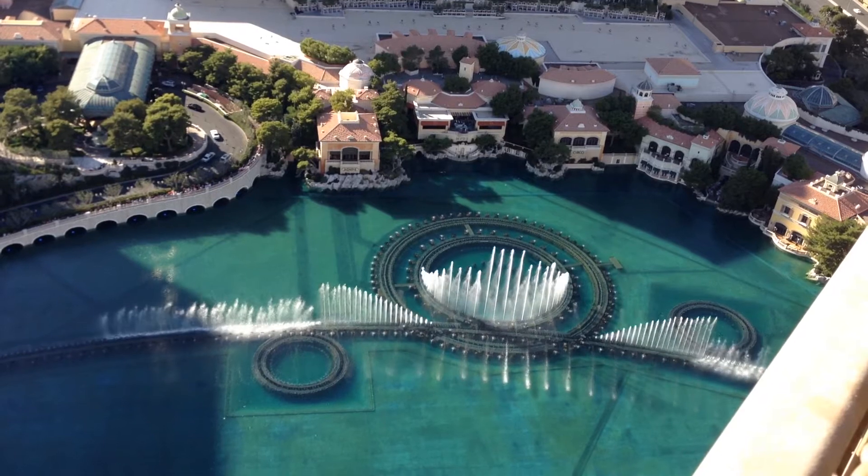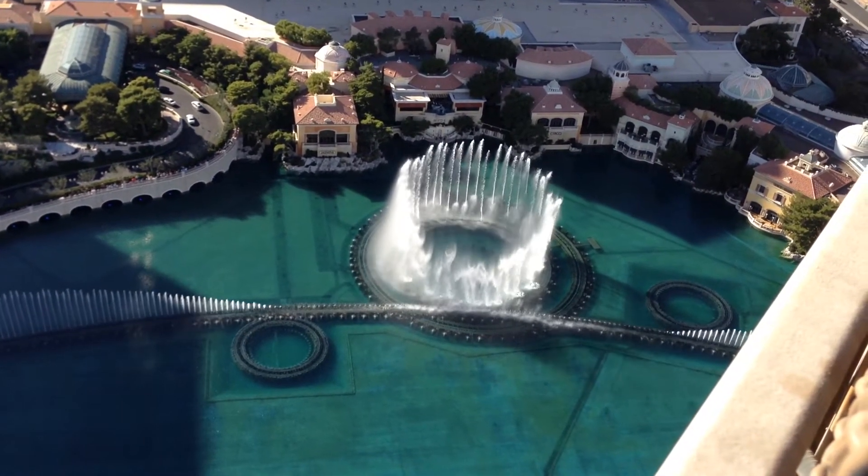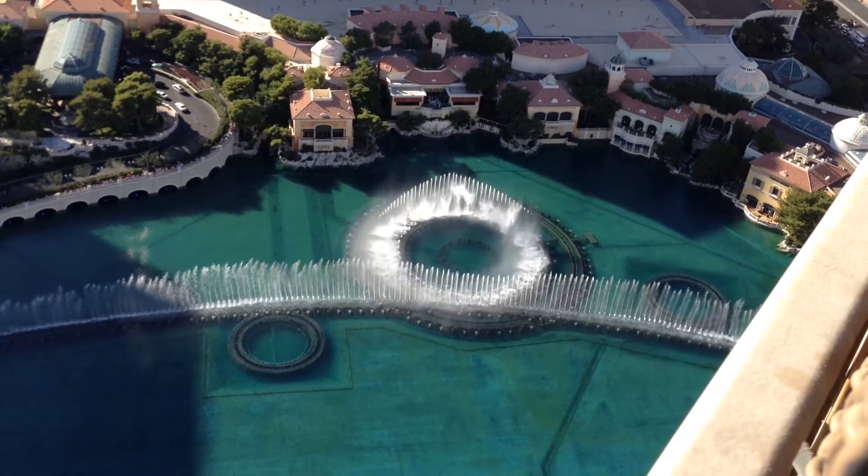Just as we were on top of the Eiffel Tower in Vegas, the fountain show at the Bellagio started and it was really cool to see from the top, because you can see all the details and all the movements of all the little individual fountain heads. After that we kind of just walked all the way down and back up the strip in Vegas.